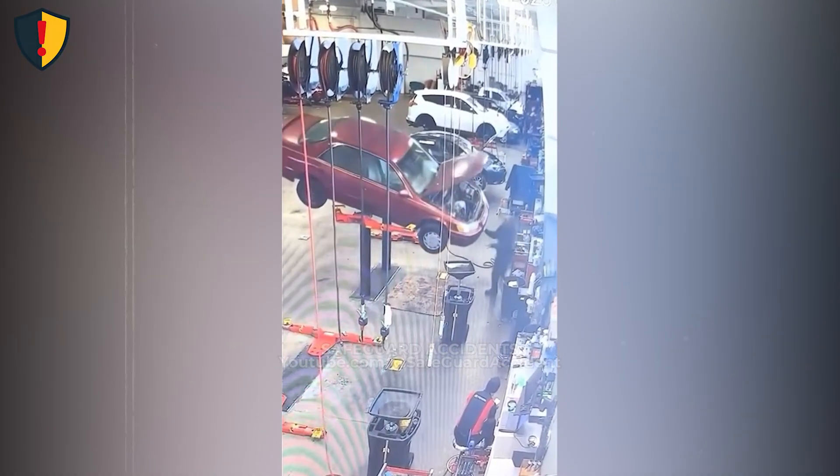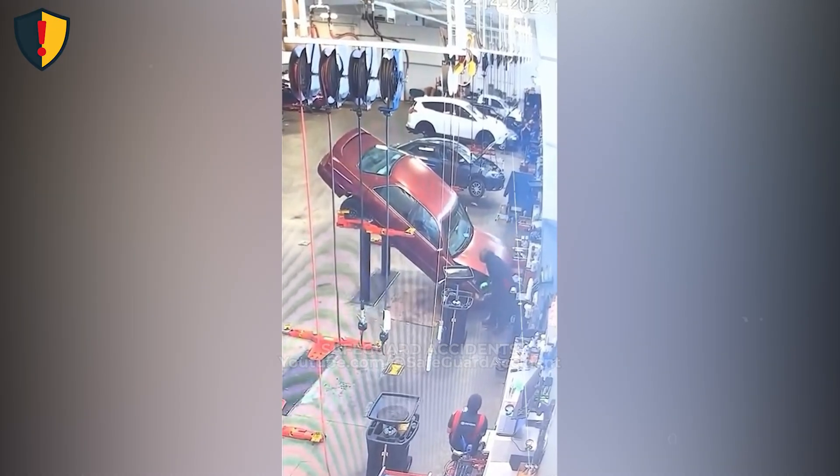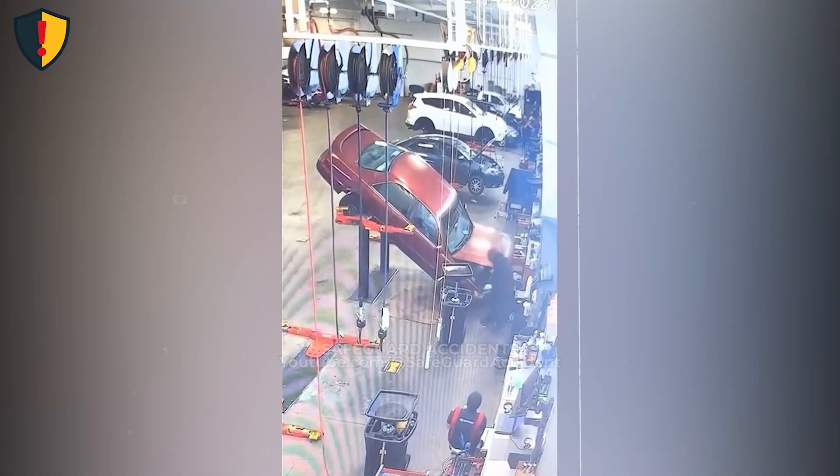Lifts don't forgive imbalance. If a vehicle isn't centered and secured, gravity will ultimately dominate the system. And when it does, loss of stability happens without warning.